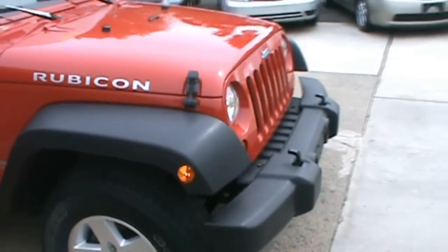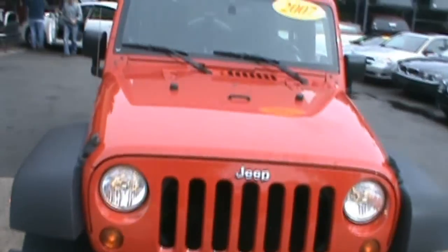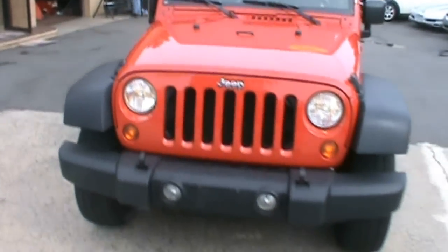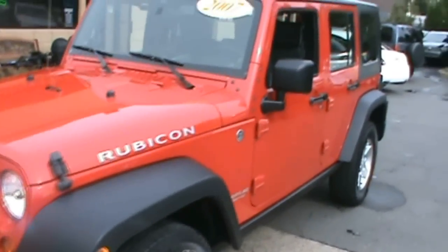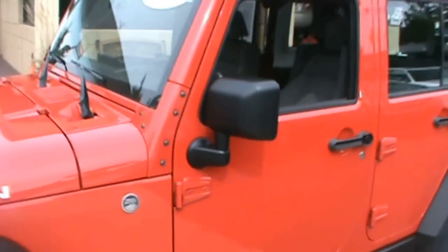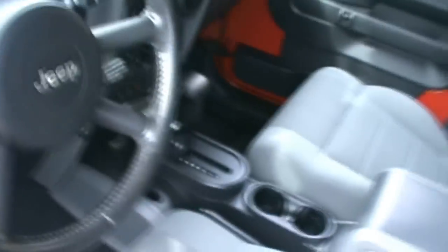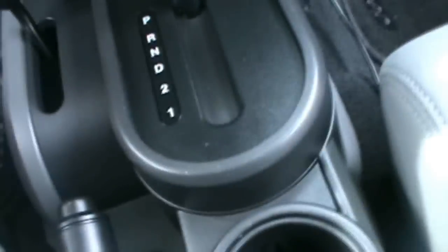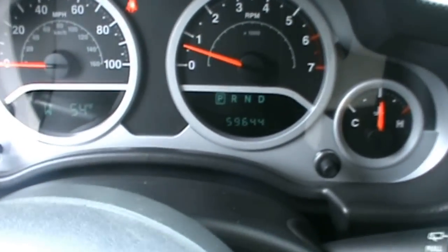It's a full outside walk around with the car. Let's take an inside look. It's very beautiful inside. As you can see it's an automatic transmission. This car has 59,000 miles on the clock.